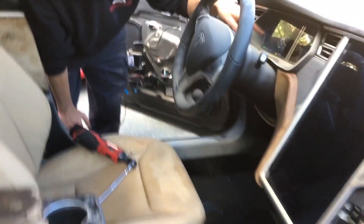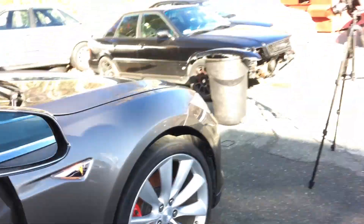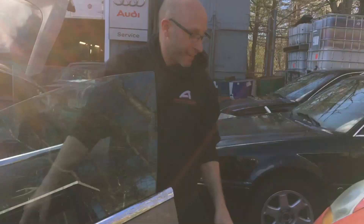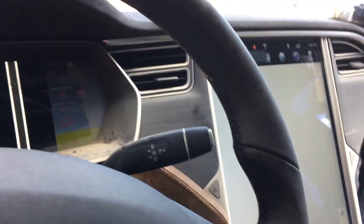Oh yeah, look — half the dash works. Dude, the hazards are on! The screen's booting. No way — we just washed this thing and the screen's booting!